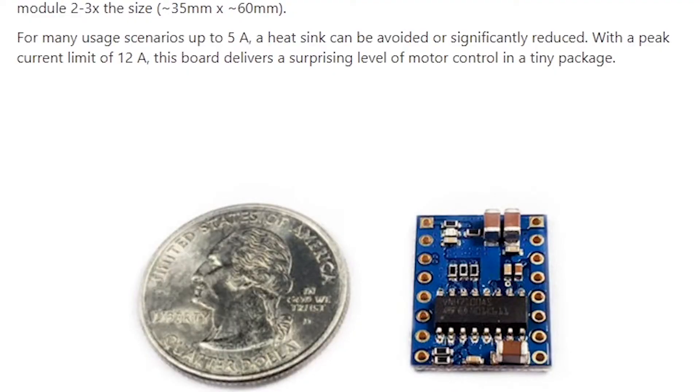Just before moving on, some of you might have noticed that no matter how small this H-bridge is, it doesn't have a heat sink. You would have to attach one if you were doing anything up to its maximum of 12 amps. However, on the CrowdSupply website, the makers have said that for many usage scenarios up to 5 amps, a heat sink can be avoided or significantly reduced. So it's worth thinking about what you're going to be using this thing for before you back it. But even with a heat sink, this thing is still absolutely tiny.